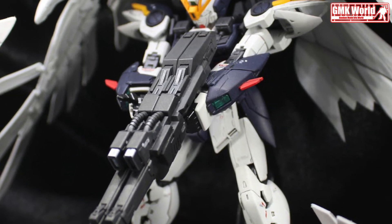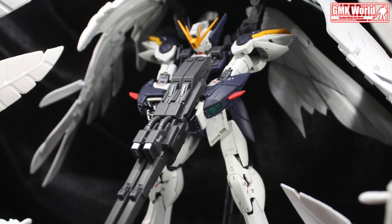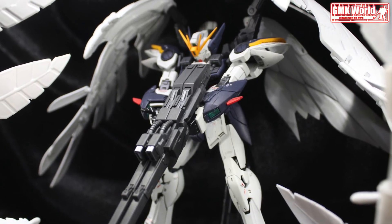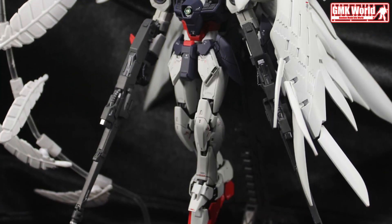The information of Wing Gundam Zero Endless Waltz Seraphim Feather Effect. Model title: Wing Gundam Zero Endless Waltz Seraphim Feather Effect. Modification type: custom color scheme, custom decals, and custom details.